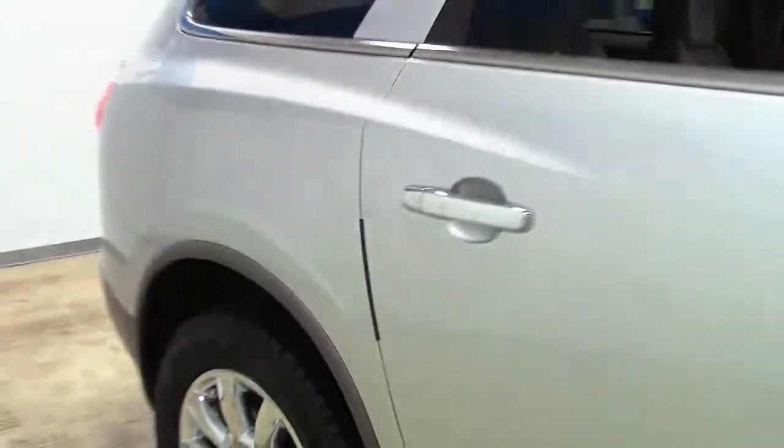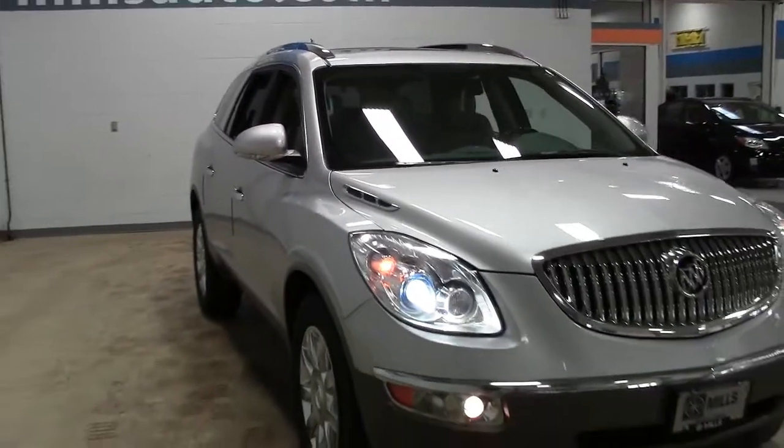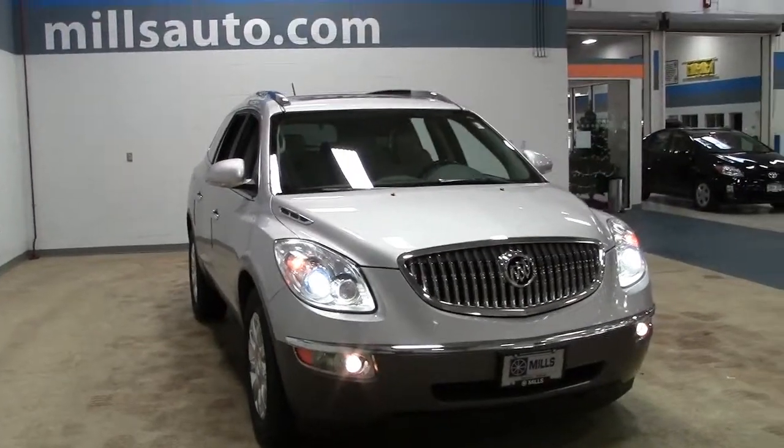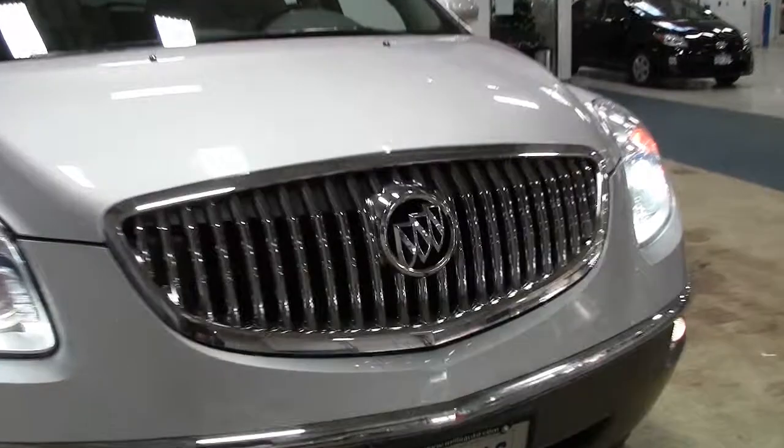Stock number 1F130896A. And this Enclave comes fully loaded with additional features and optional equipment, including fog lamps, power rear liftgate, rear AC, a dual moonroof, chrome grille trim, bumper and 19-inch chrome wheels, and a handy rear-view backup camera.